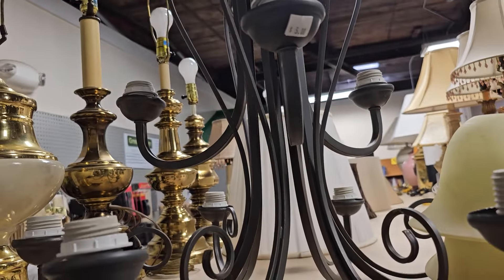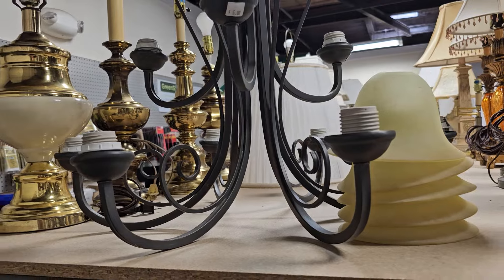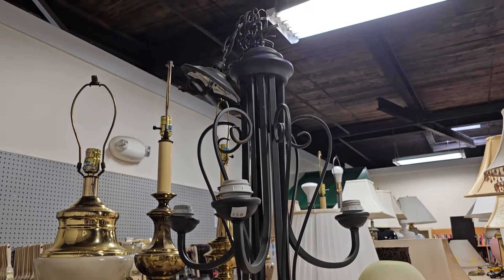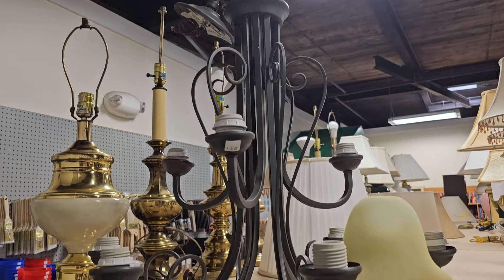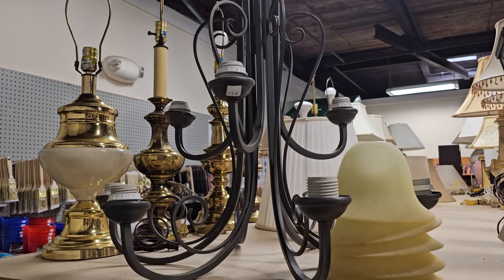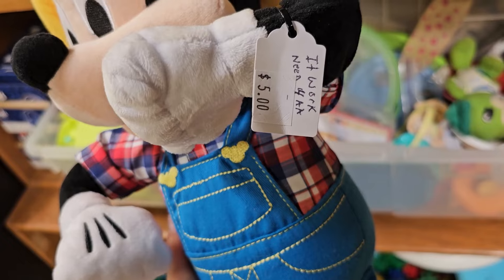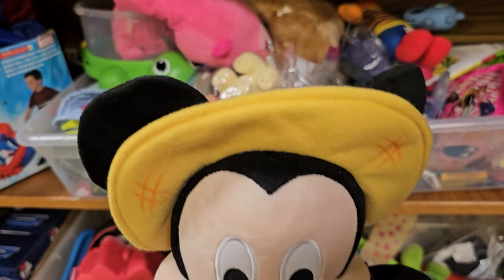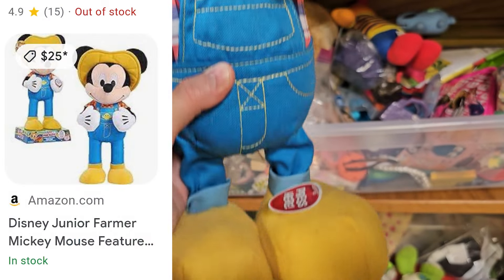And this was a steal of a deal — $5 for this huge chandelier, and it comes with the glass globes. And like I said, take your kids or your grandkids with you to the ReStore. This large Mickey is only $5 here, or you could get it on Amazon for $25.